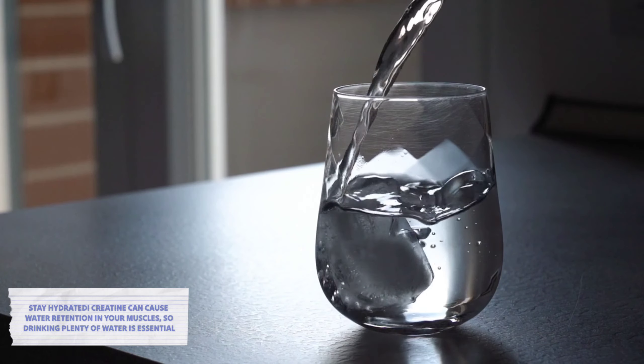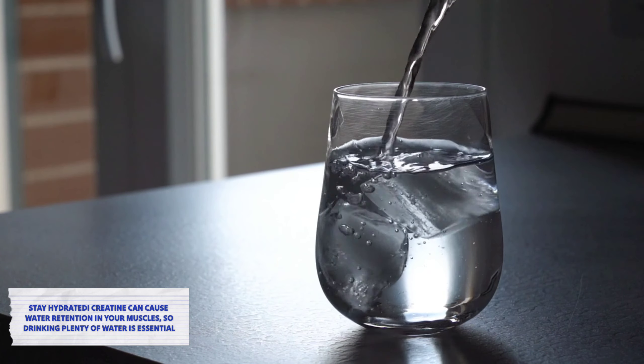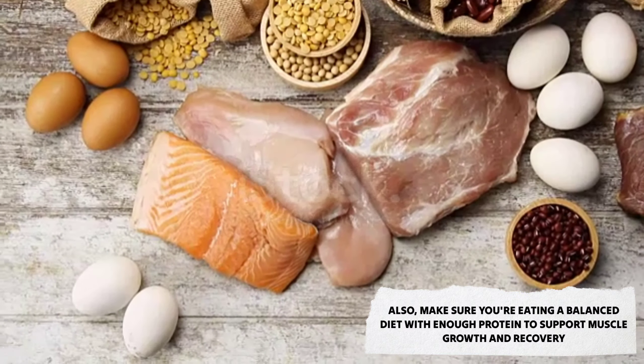Stay hydrated — creatine can cause water retention in your muscles, so drinking plenty of water is essential. Also make sure you're eating a balanced diet with enough protein to support muscle growth and recovery.